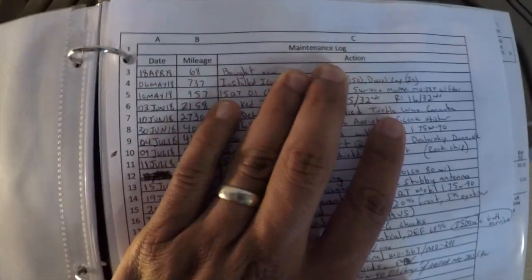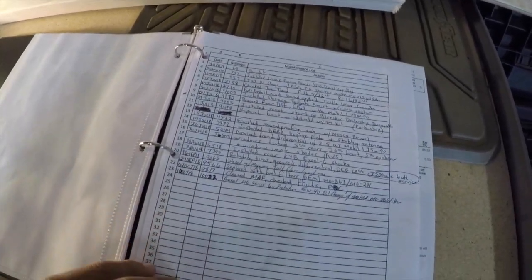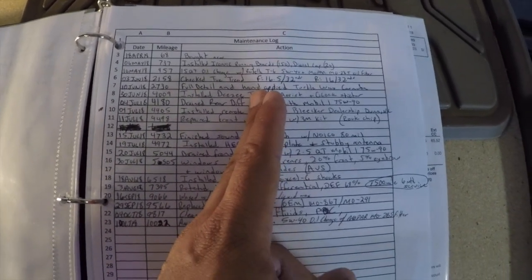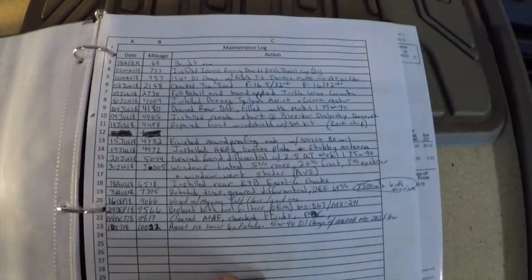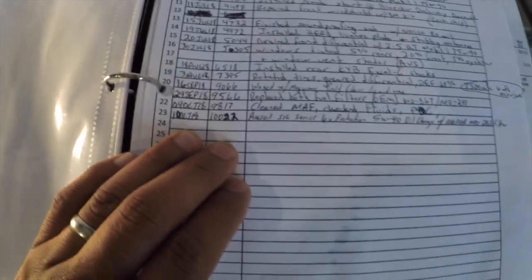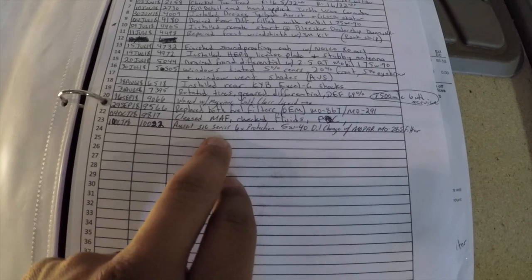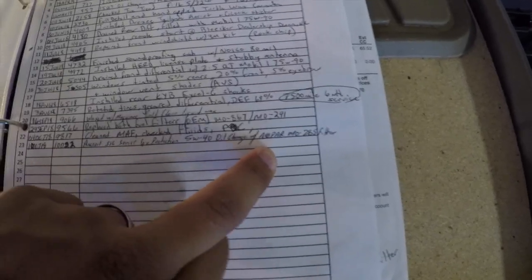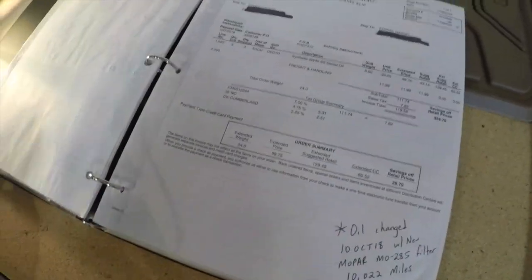Next I have the maintenance log. I pretty much just printed off a blank Excel document. The first column is date, second column is mileage, and the third column is the action. So it goes from 'date bought car, mileage 68' all the way down to October 18 at 10,022 miles — AMSOIL Signature Series 5W-40 Six Times Protection oil change with a Mopar MO-285 filter.